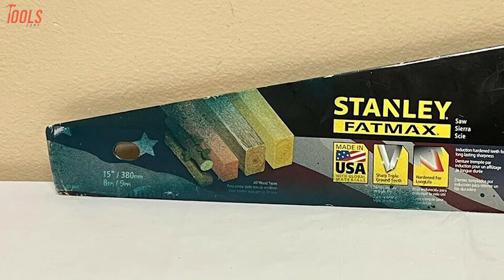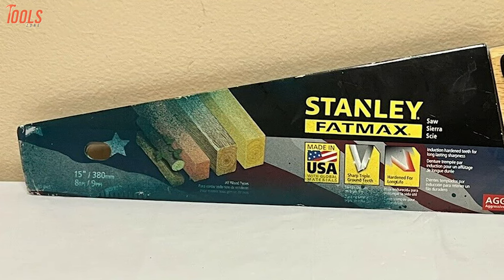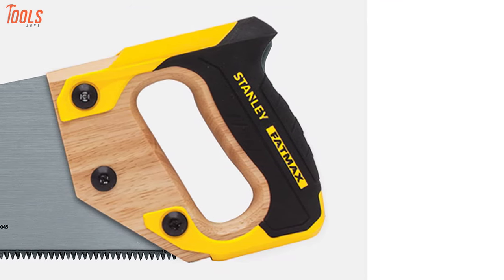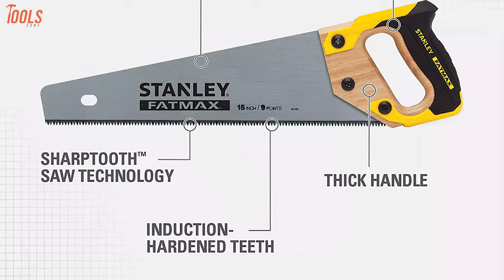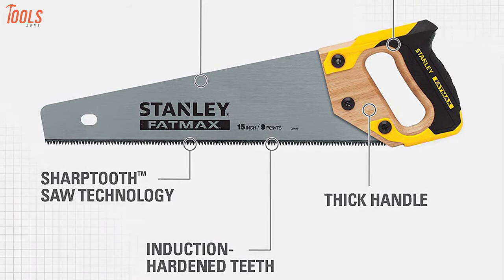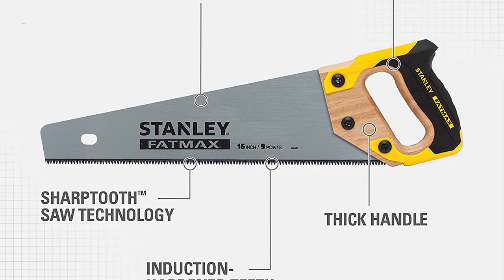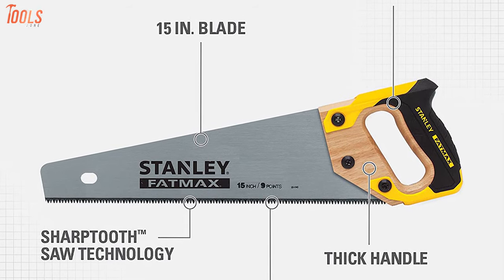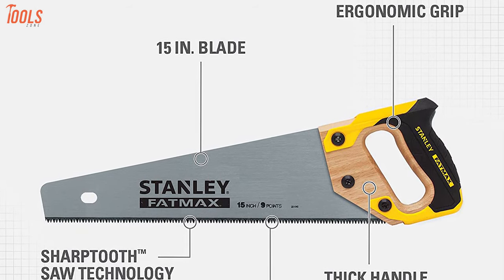You can use the back of the saw to mark 45 and 90-degree angles, while the thick and ergonomically designed grip will add absolute comfort and prevent all chances of slipping. In short, you can rely on the Stanley Fatmax 20-045 to tackle the toughest surfaces of your project, as it has heavy-duty construction with quality features.